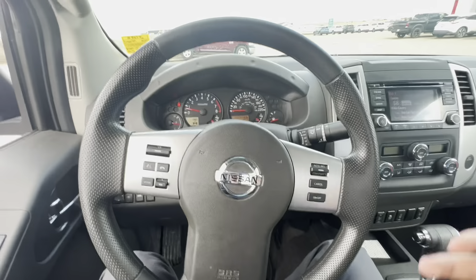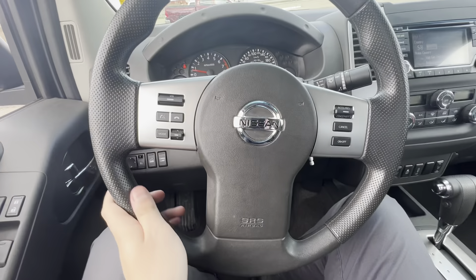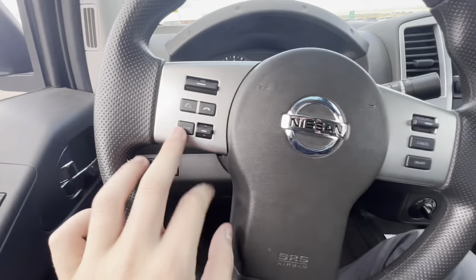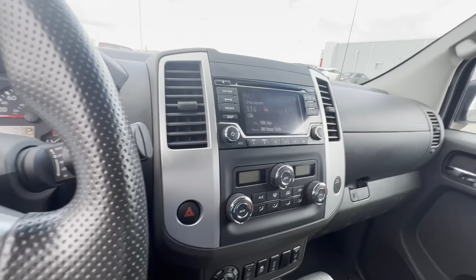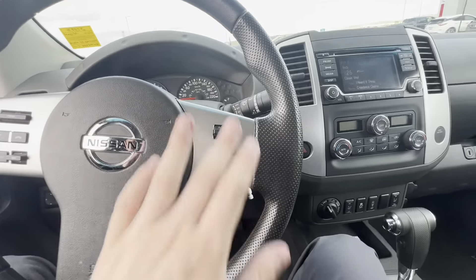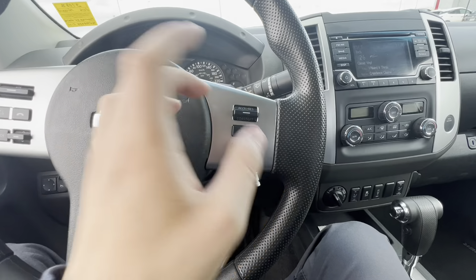Here we are inside the Frontier. Here's the steering wheel — we have media controls for volume and station changing. Mode will switch between XM, FM, AM, and all that. And then your phone options here. Over here is going to be your cruise control settings — setting it, turning on and off, and cancelling it.